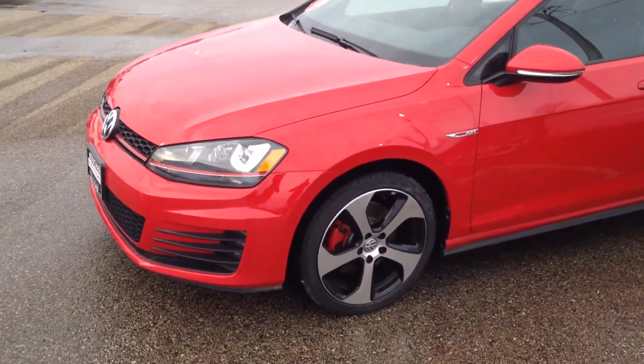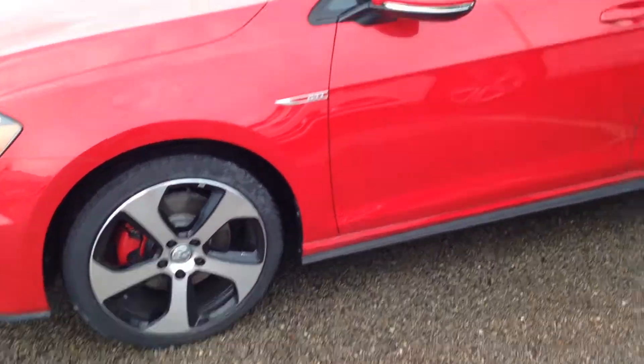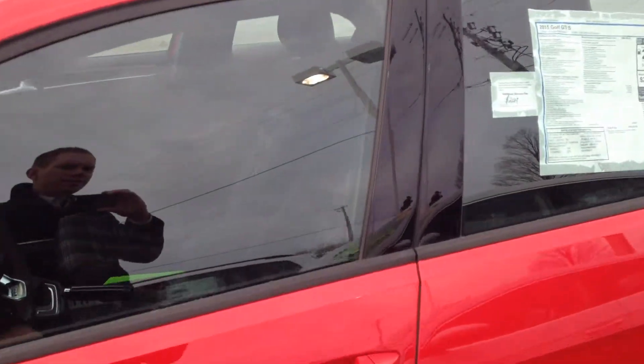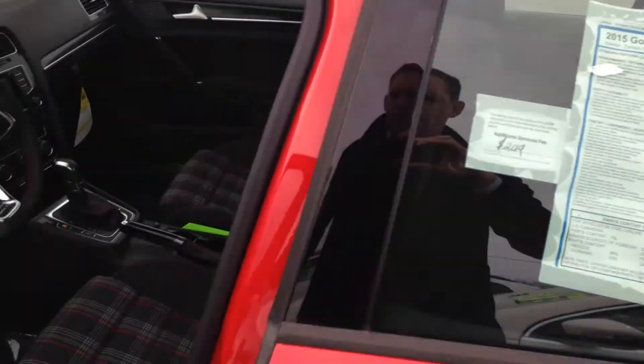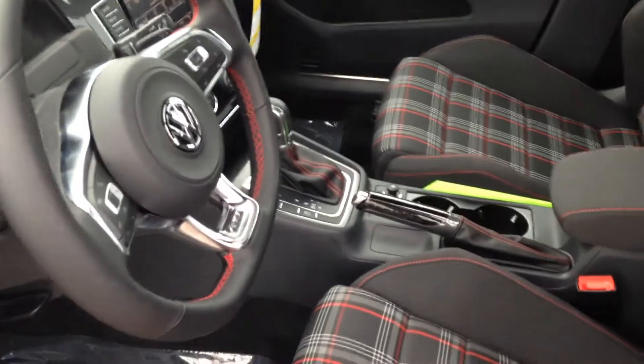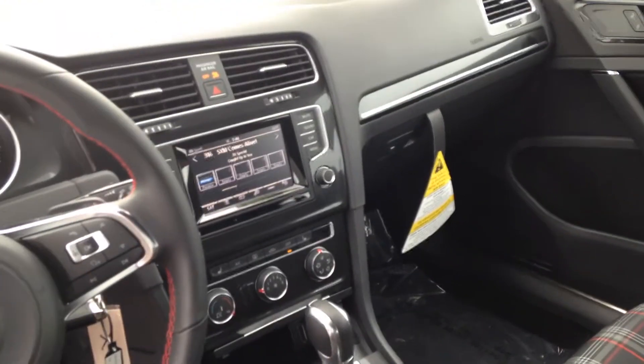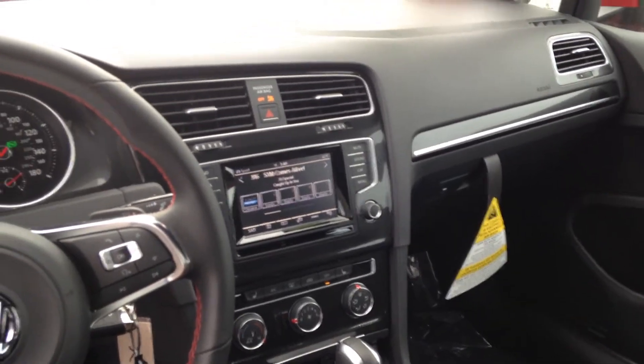Standard HID headlights, LED fog lights, 18 inch wheels, heated seats, cloth with the plaid trim, automatic dual clutch transmission, touchscreen radio with Bluetooth and satellite.